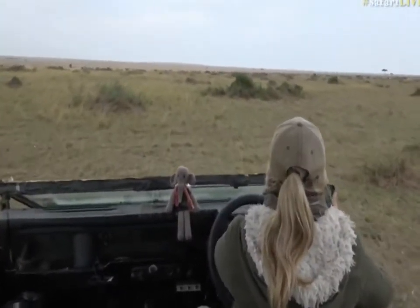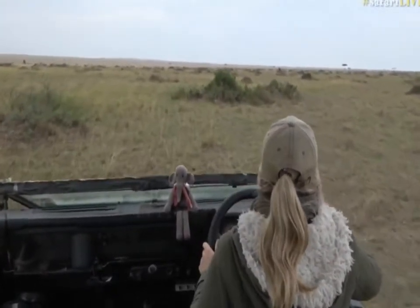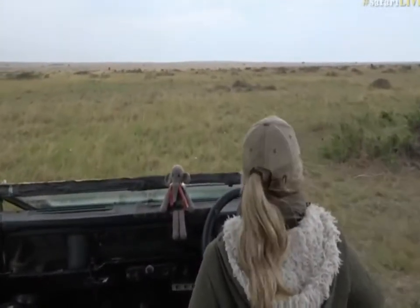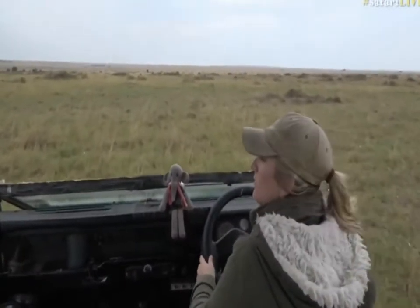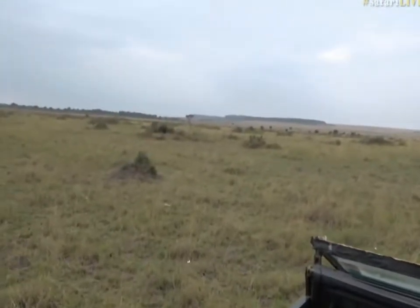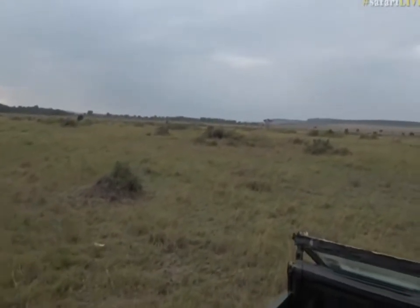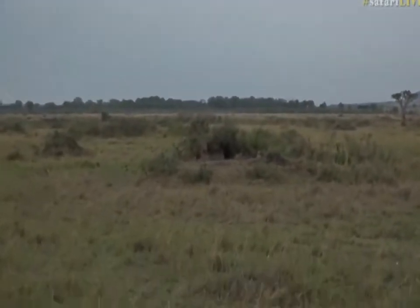There's a couple of Thompson's Gazelle around here too. I was at this one — I don't know now. Maybe I remember I was a little bit away from it when I put the — there it is! Davi, you are a genius, and they're here — the little ones are out! I'm so excited.